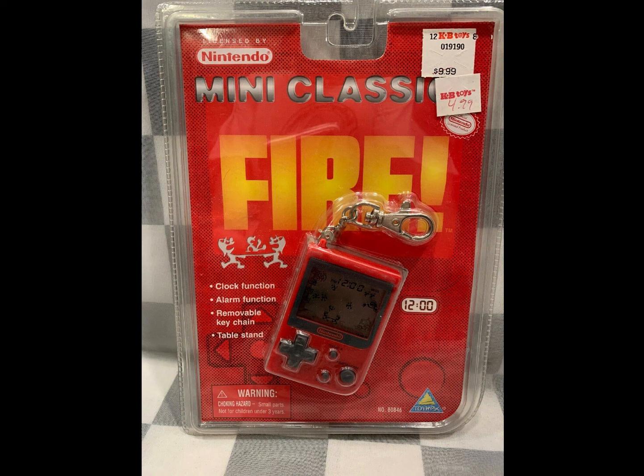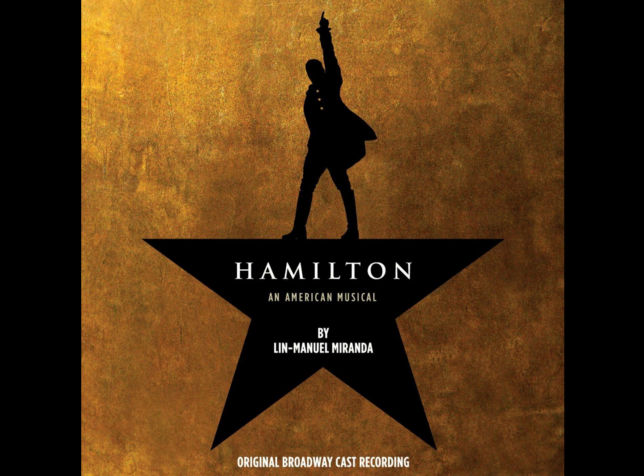That was a CD called Ludo — L-U-D-O was the artist. Sold for $30. I don't know who that band is; I didn't look it up. This is a Hamilton Broadway two-disc soundtrack. Sold for $15.